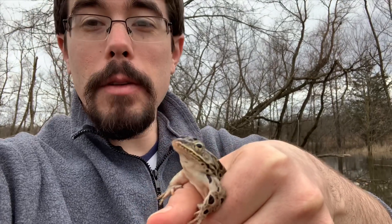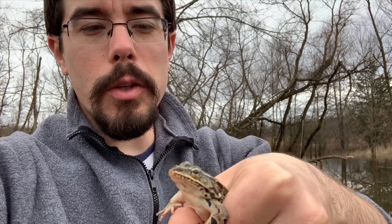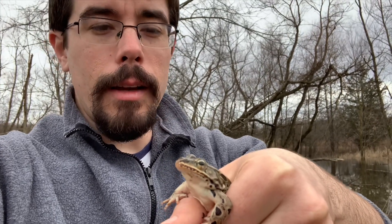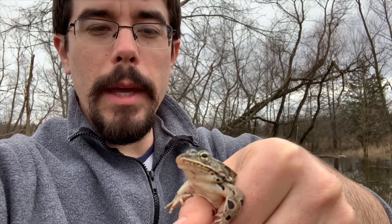Breeding gets pretty hectic for these leopard frogs, and for a lot of frogs. They're out there, there's a bunch of frogs, all the males are trying to find females, and mistakes happen. So this release call is the cue that, hey, you've made a mistake.